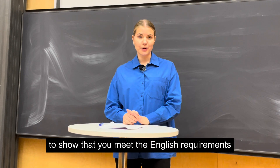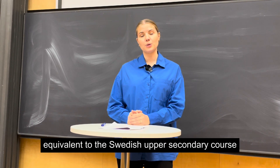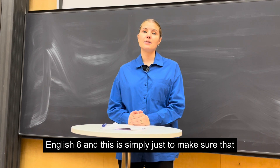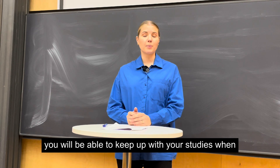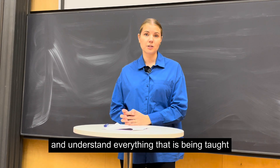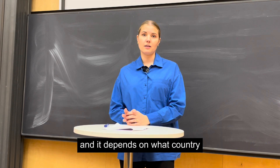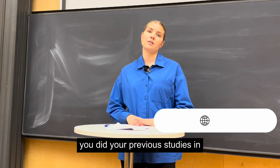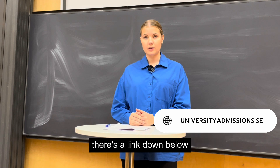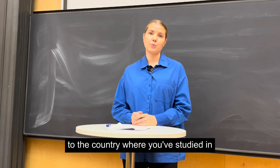To show that you meet the English requirements, you must show that you have a level equivalent to the Swedish upper secondary course English 6. This is simply to make sure that you will be able to keep up with your studies and understand everything that is being taught. There are different ways for you to show this, and it depends on what country you did your previous studies in. If you go to universityadmissions.se, there's a link down below, you can find what applies to the country where you studied.